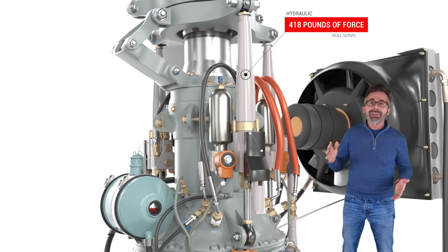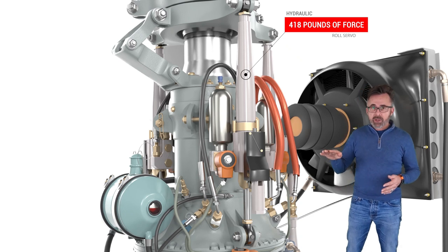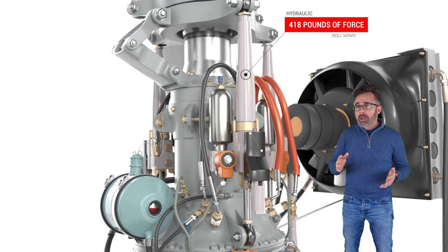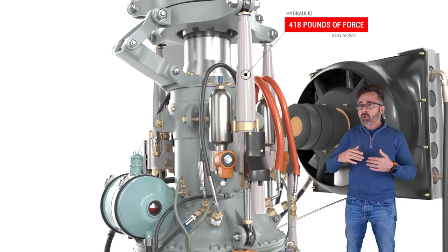Now, when it gets to 418 pounds of pressure that you've induced into the pitch in the blades or the severity of a turn, the servo can't push past that.